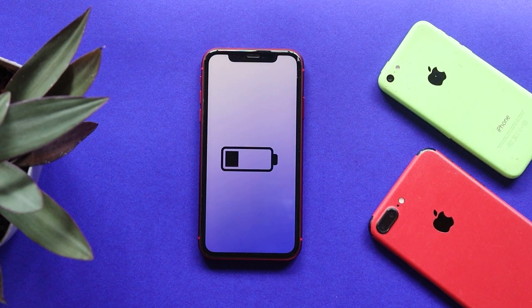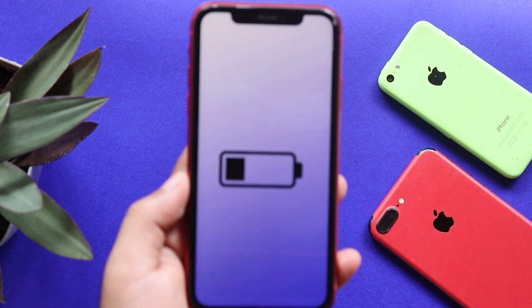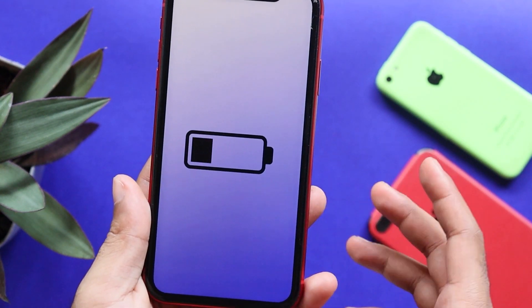Our iPhone's battery is a crucial thing. Our iPhone's battery health is constantly changing, and we need to check our iPhone's battery health.